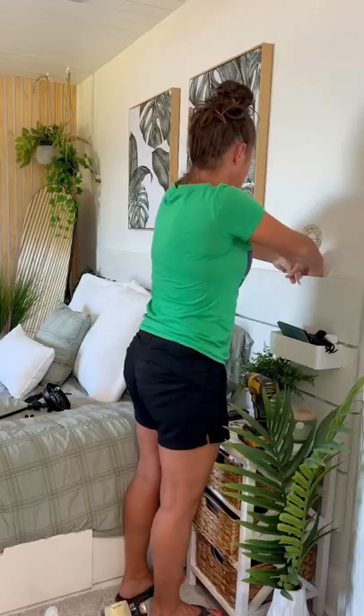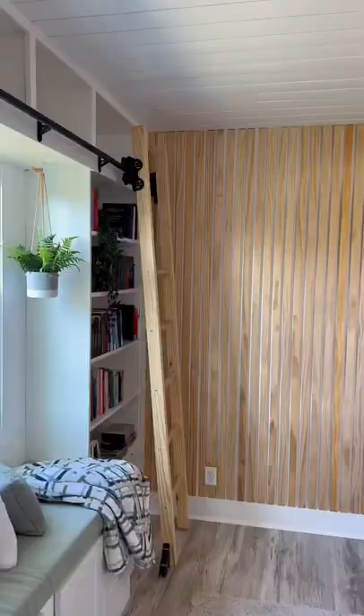Then I added a reading light right next to her bed that just plugged right into the outlet. Here's what her room looks like now with the new mattress — I love how bright and airy it looks, and she says it just feels so cozy.